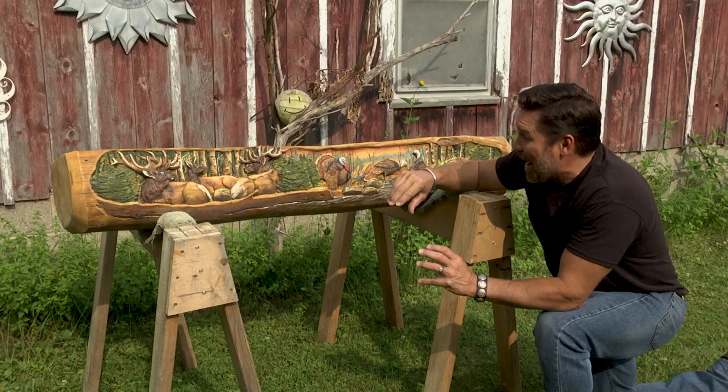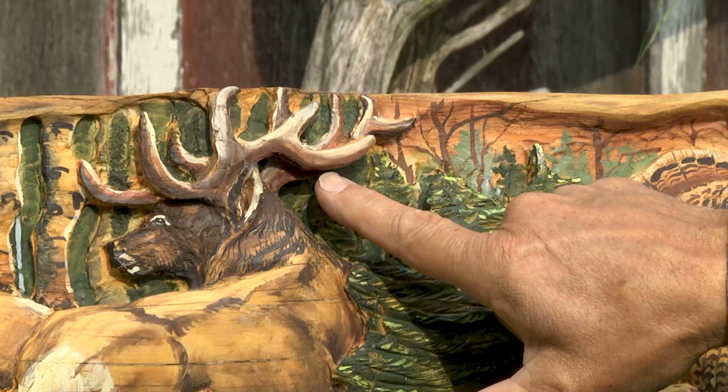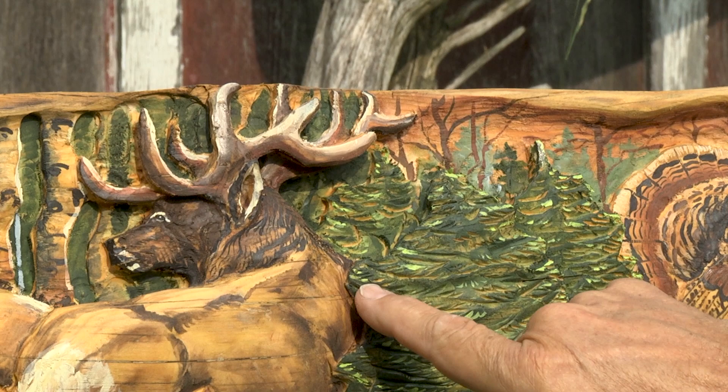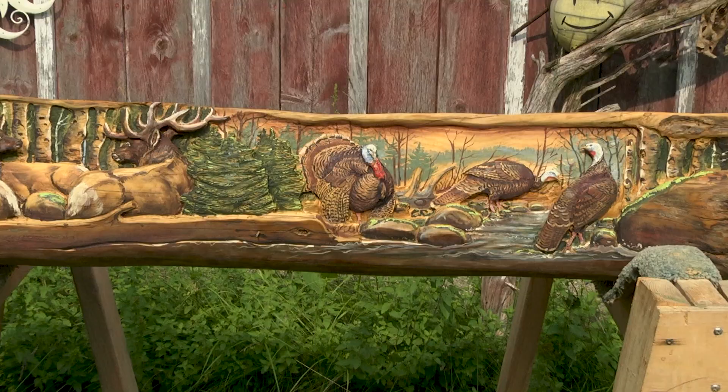I am so glad I came out here and got to see this in action and actually understand what goes into each one of these. Look at the details on these elk — this is a custom one-of-a-kind piece that she's done for a customer. It's amazing. Look at it.